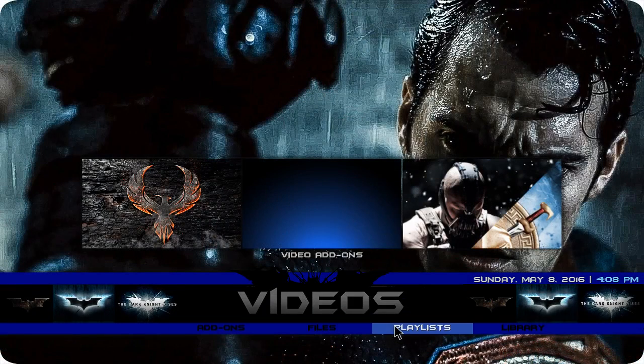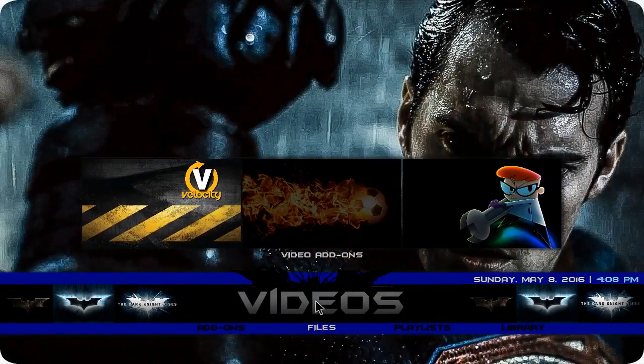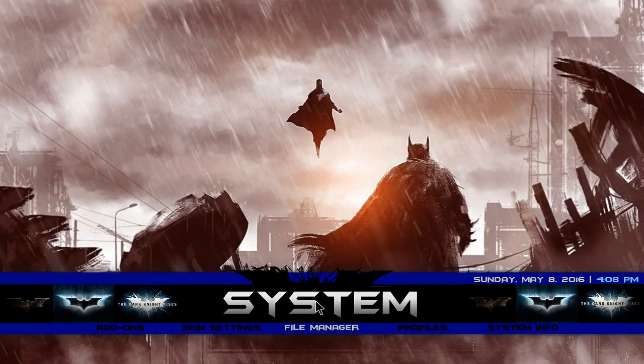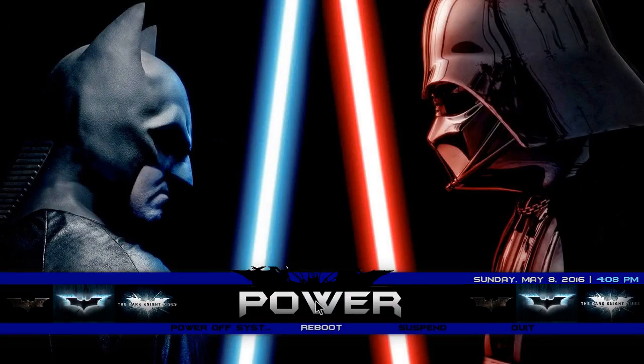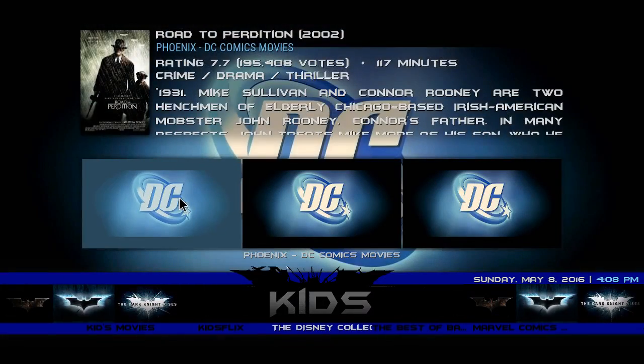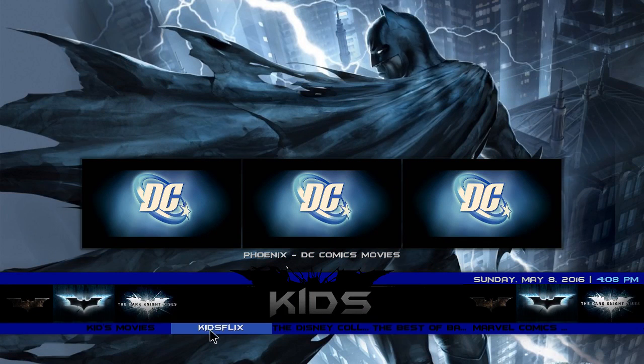You have your video section, add-ons, files, playlist, library, more video add-ons. In the program section and system section you have your power favorites, your kids section with DC comic movies on the bottom — kids movies, kids flicks, the Disney collection, the best of Batman.